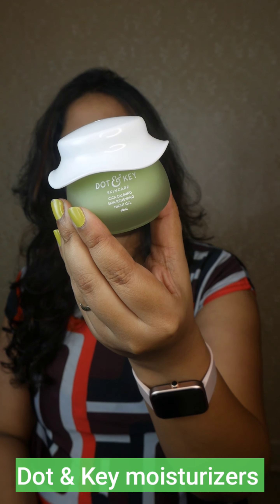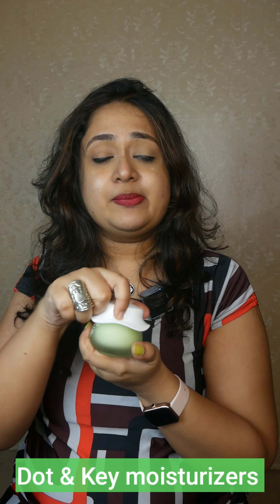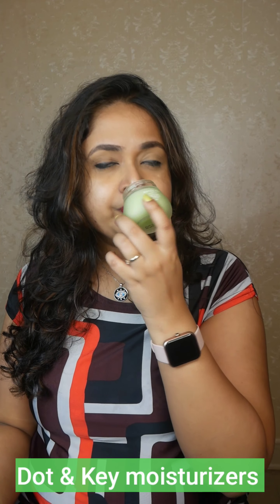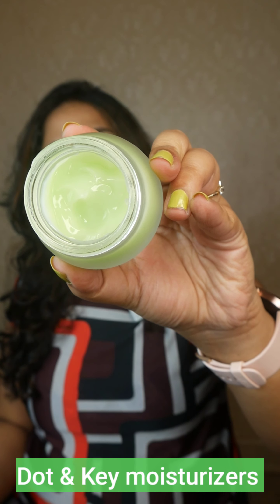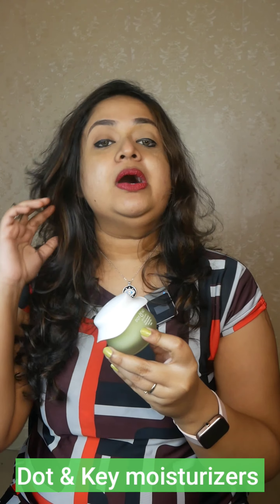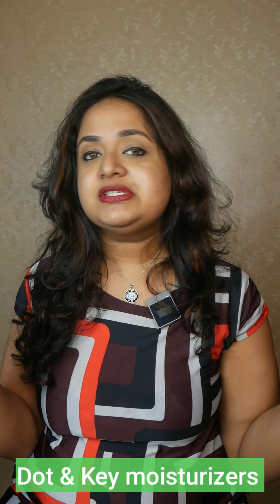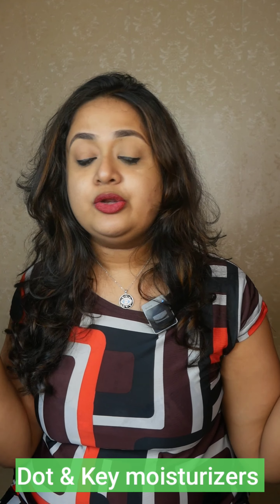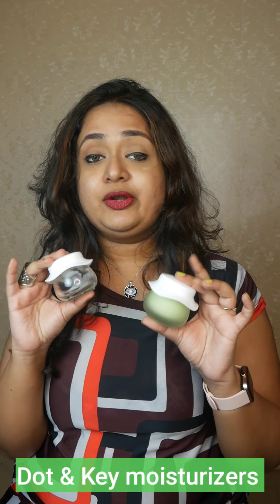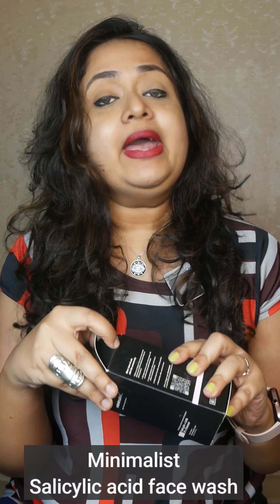I have now replaced it with this new one from Dot and Key — I really love this moisturizer. It smells like tea tree, which I find really calming and soothing, and has a very lightweight, fluffy texture. I have breakouts, so I've been applying it as a night moisturizer and I can safely say it has not caused any new breakouts. These oil-free moisturizers by Dot and Key work really well.